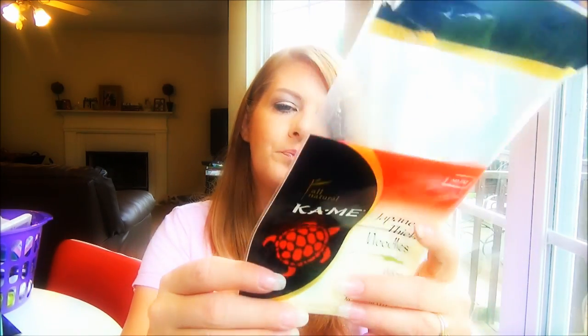These Kami Japanese thick noodles are all natural — we used them in a stir fry and they are delicious. They are thick and cook up easily. My entire family loves them. I found them in the Asian aisle at the grocery store.